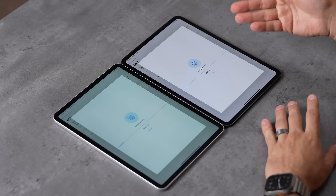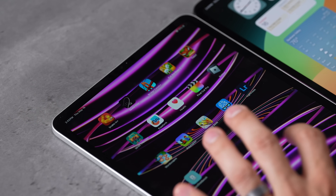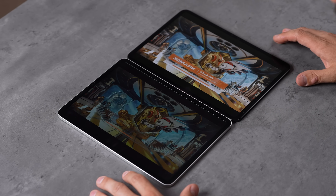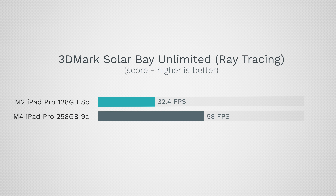For graphics, both have 10 cores, but the M4 uses a second-gen 3nm process versus the M2's ~5nm. The GPU difference is about 16% for general compute, but the M4 adds hardware ray tracing. In 3DMark Solar Bay, which uses ray tracing, the M4 scores 58fps compared to 32.4fps on the M2 — that's 80% better performance while also using way less battery.